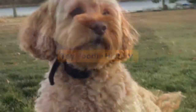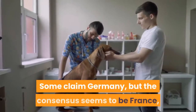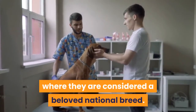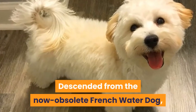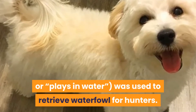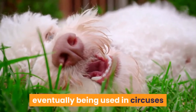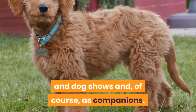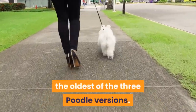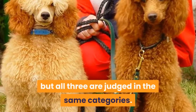Though poodles have lived in Europe for centuries, no one knows for sure where they originated. Some claim Germany, but the consensus seems to be France, where they are considered a beloved national breed. Descended from the now-obsolete French water dog, the poodle — most likely named from the German word meaning 'plays in water' — was used to retrieve waterfowl for hunters. Poodles were prized for their intelligence and good manners, eventually being used in circuses and dog shows and, of course, as companions. The standard poodle is believed to be the oldest of the three poodle versions, and miniature and toy poodles were most likely bred from the larger standard poodles, but all three are judged in the same categories.